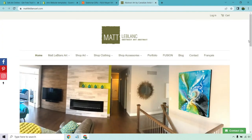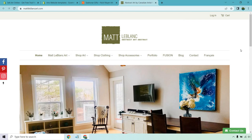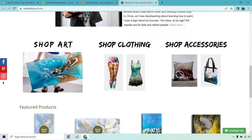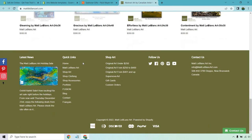For the last example, we have Matt LeBlanc. Again, the menu is at the top — you have art, shop art, shop clothing, accessories, portfolio, fusion blog, and contact. This is much more than just art; you've also got clothing and accessories. Welcome to his world — a bit about him. These are the big categories: if you're going for art you click there, if you're going for clothing there are accessories there. Featured products are always a good thing — those are usually the popular ones, and as you can see, some are sold out for good reason.